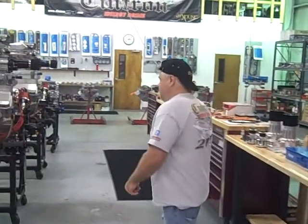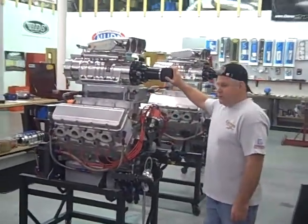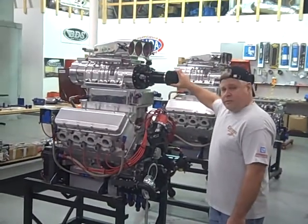Hi, it's Herb Stotler, Stotler Racing Engine. I'd like to show you my latest project. It's a 707 cubic inch, 1,690 horsepower offshore race engine.